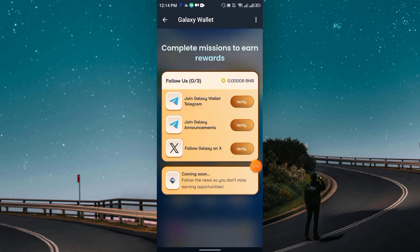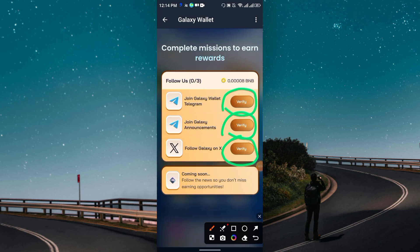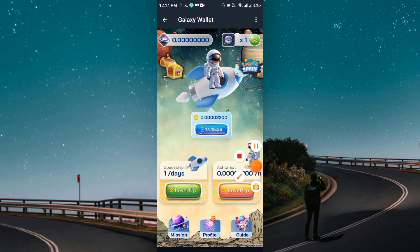The missions include: join Galaxy Wallet Telegram, join Galaxy Announcements Telegram channel, and follow their Twitter. If you complete these three tasks, you will get some BNB fee which will also cover some gas fee. However, remember you will need to deposit at least a few cents of BNB for future claims.